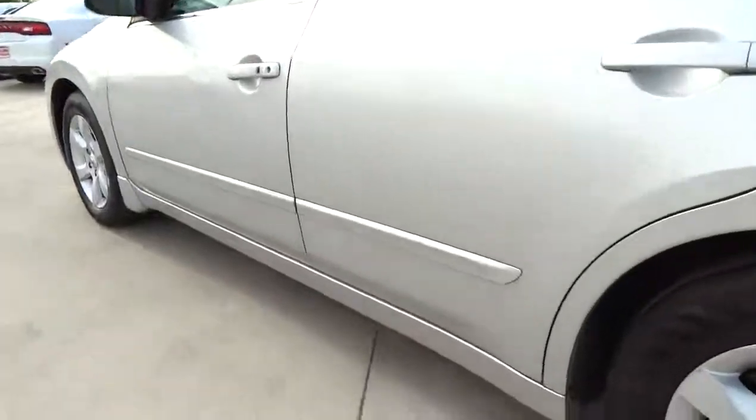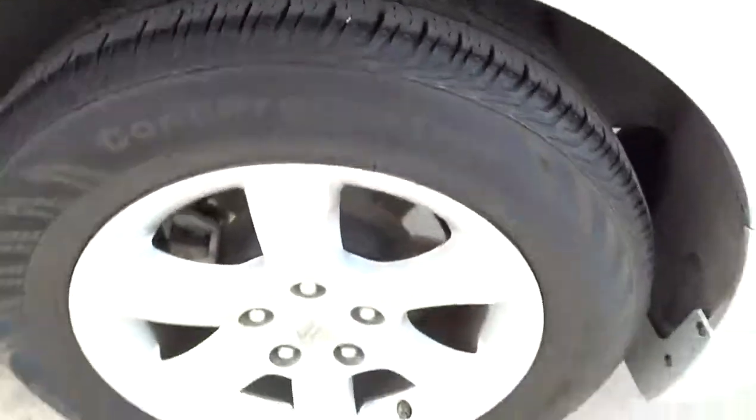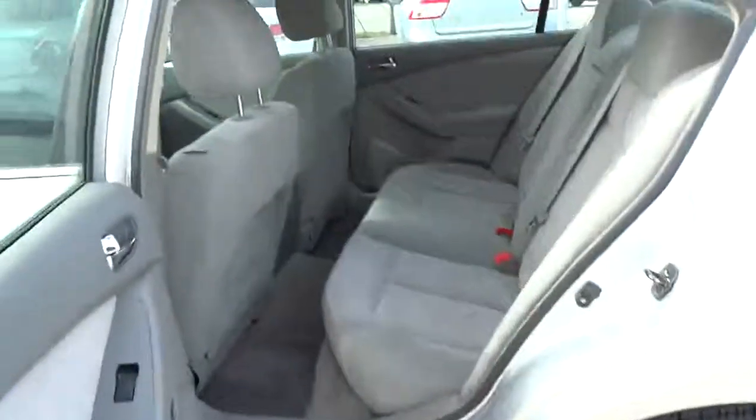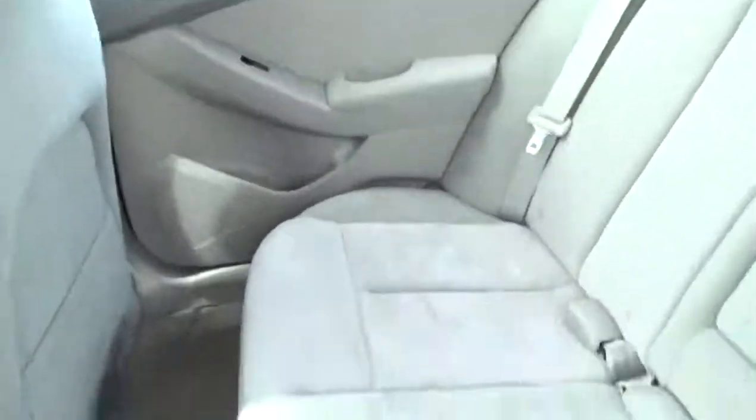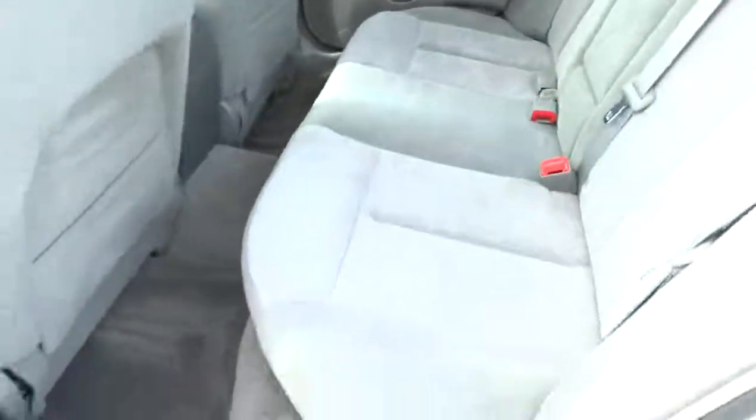Cruise control, keyless ignition, FWD, power windows, passenger airbag, remote power door locks, speed proportional power steering, tachometer, heads-up display, privacy glass.